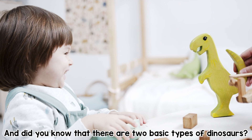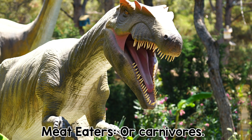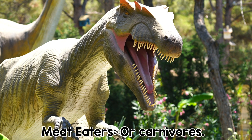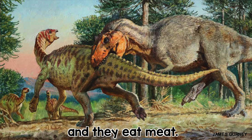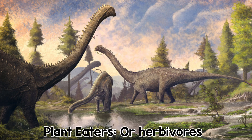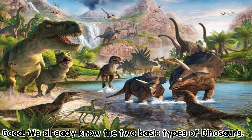These are meat eaters or carnivores. Can everybody say meat eaters? They have sharp teeth and they eat meat. The next type of dinosaur are called plant eaters or herbivores. Can everybody say plant eaters? They have flat teeth and eat plants. Great! We already know the two basic types of dinosaurs.